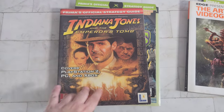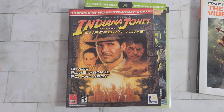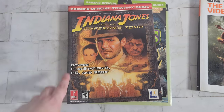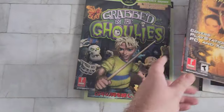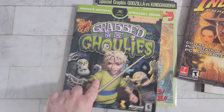Next up we have Indiana Jones and the Emperor's Tomb Prima's Official Strategy Guide. Who remembers these Prima's official strategy guides? It's crazy that you just don't see these anymore — now if you're stuck on a game you just look it up on YouTube. Shoutout to Fighting Cowboy for all the help on Elden Ring and the Dark Souls games. We've also got Grabbed by the Ghoulies on the Xbox — that was a fun little platformy 3D adventure.